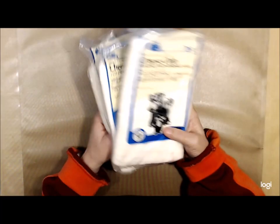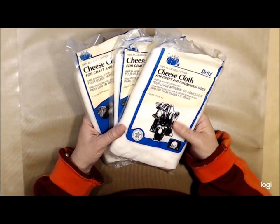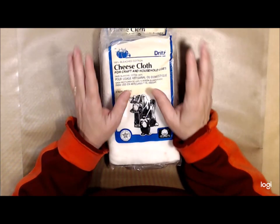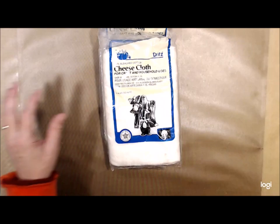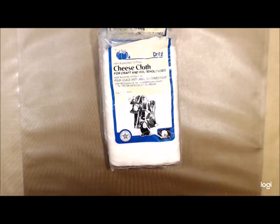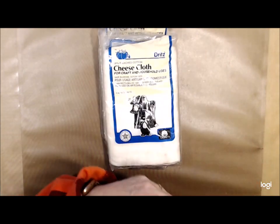Now every girl who does any kind of mixed media, or even scrapbooking or cards — cheesecloth! Look at that cheesecloth, perfect for dyeing. I like to take my cheesecloth and soak it in coffee, and when you do that this is what you get — look at the grunginess on that, I love it! I also coffee dye muslin and lay stuff on top of it to get funky marks.